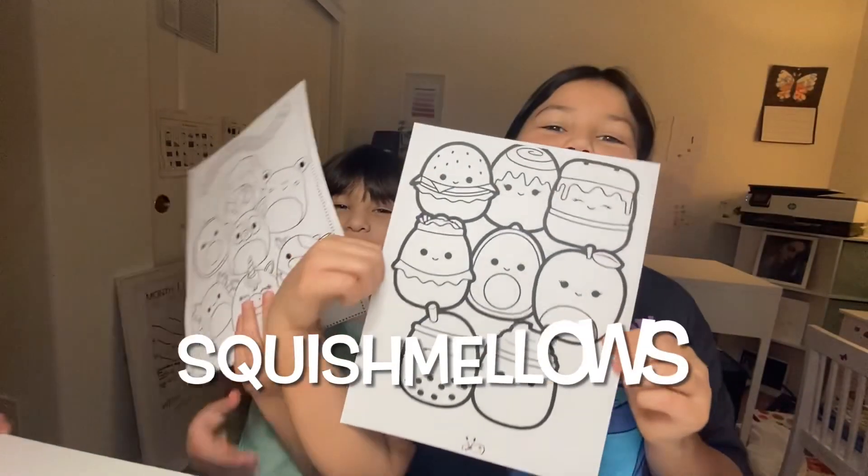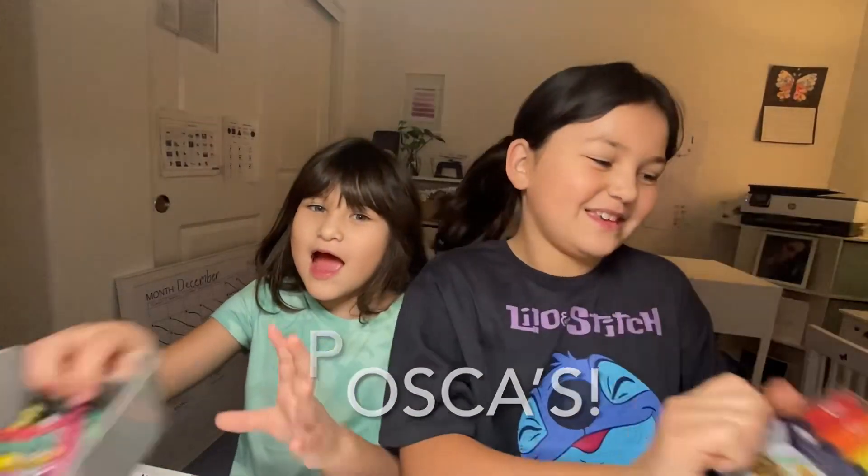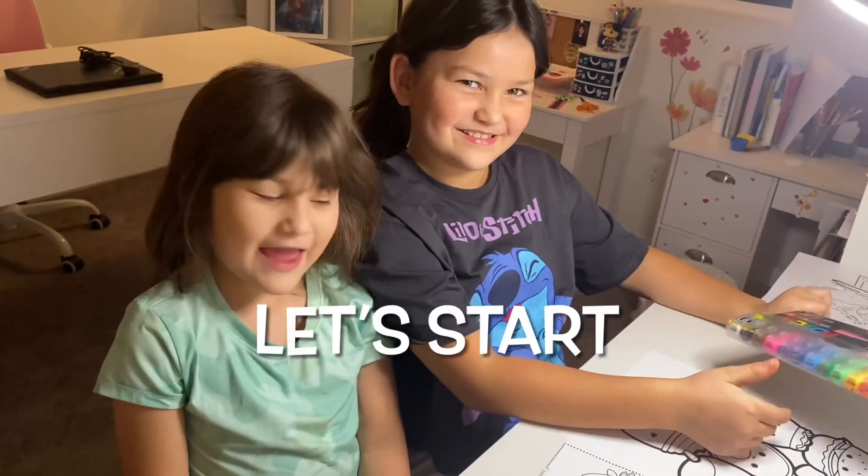Hi. My name is Mena and I'm six. My name is Mia and I'm nine. We're going to be coloring Squishmallows today. We have pastas to color with and we have crayons to color with. So let's start.